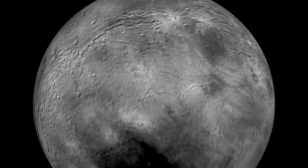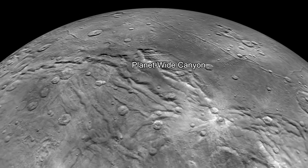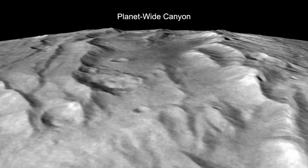There, it settles on the moon's poles, where it freezes and turns red from radiation exposure. Of course, the gases could also come from Charon tearing down its own surface, like the Hulk.